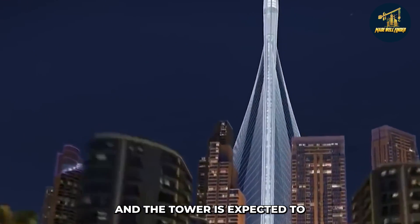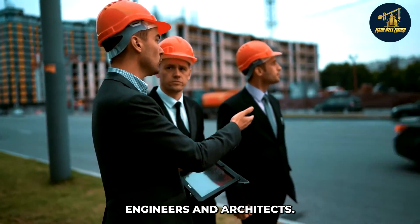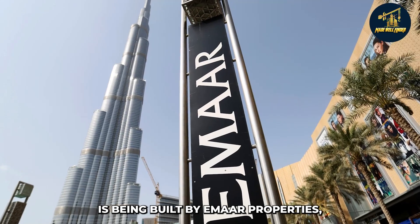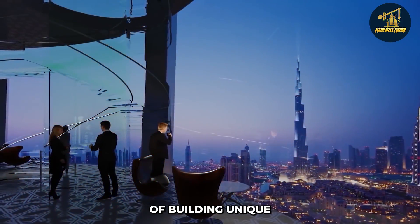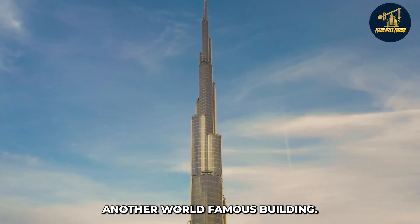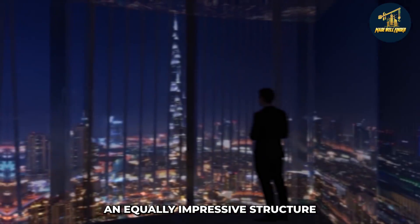The construction of the tower is expected to be completed in 2023, and so far the progress looks on track. The Dubai Creek Tower is being built by Emaar Properties, a company based in Dubai. Emaar has a long history of building unique and innovative buildings in Dubai, including the Burj Khalifa.